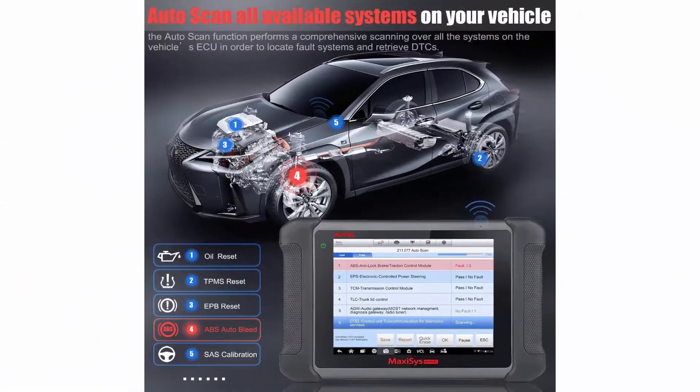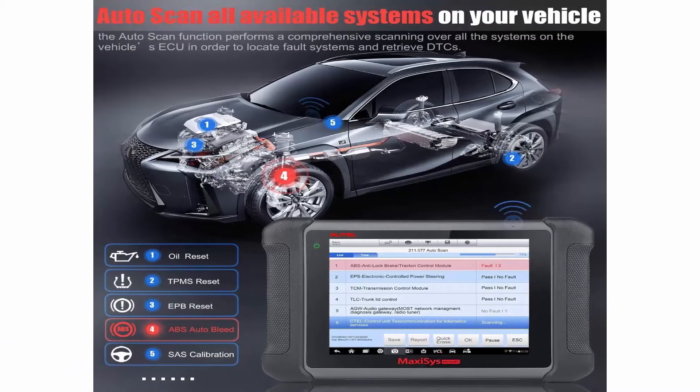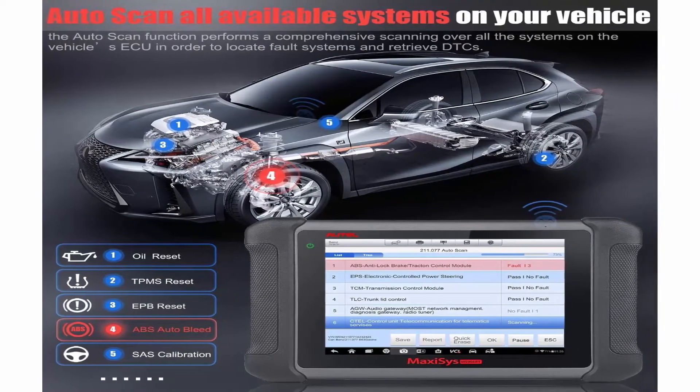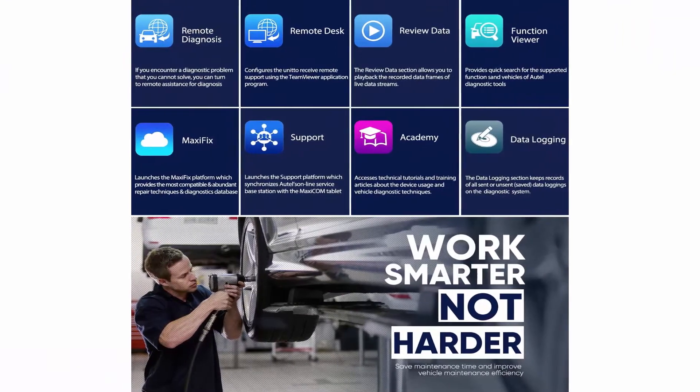Please send your VIN to autelus at outlook.com to check compatibility before purchasing. OE level all systems diagnostics: Autel MS906BT performs capabilities as an OEM tool previously available to dealerships only.